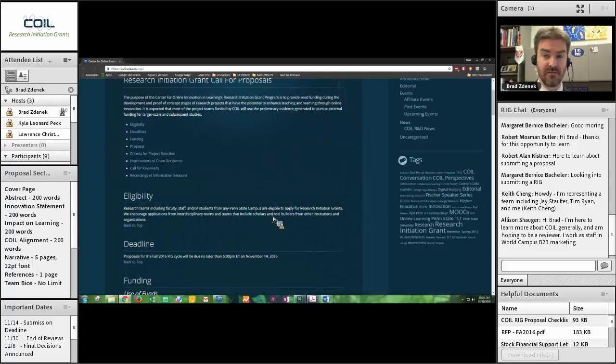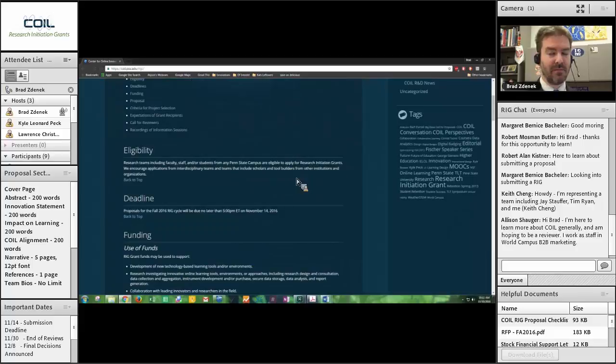Eligibility: research teams can be faculty, staff, students, and external individuals from other institutions or companies. The principal investigator — the primary point of contact — has to be a Penn State individual: a currently employed faculty, staff, or student here at Penn State. It has to be someone you intend to have under the Penn State banner for the life of the project — for the 18 months. Things happen: people leave, move, graduate, and those can be dealt with. But in your proposal you want to identify a principal investigator you believe will be here for the length of the project.